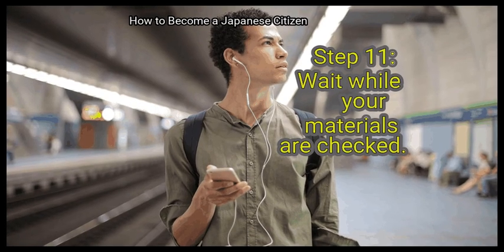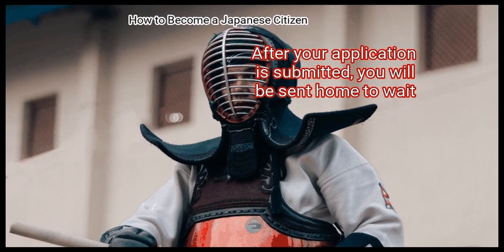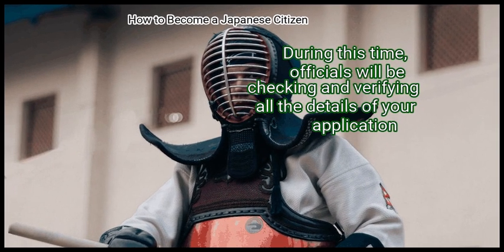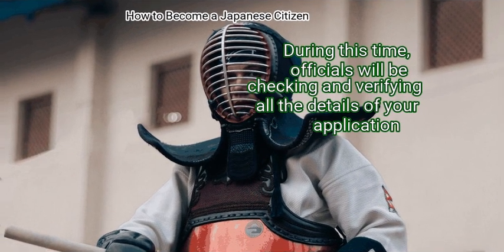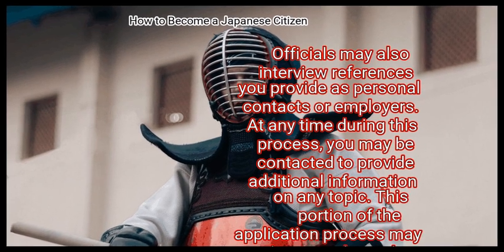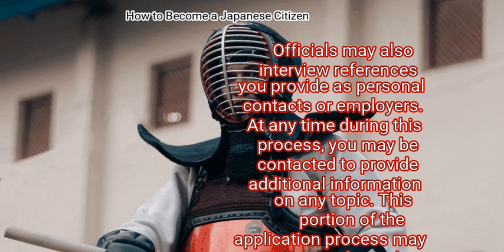Step 11: Wait while your materials are checked. After your application is submitted, you will be sent home to wait. During this time, officials will be checking and verifying all the details of your application. This verification may consist of a visit to your home. Officials may also interview references you provide as personal contacts or employers. At any time during this process, you may be contacted to provide additional information on any topic.